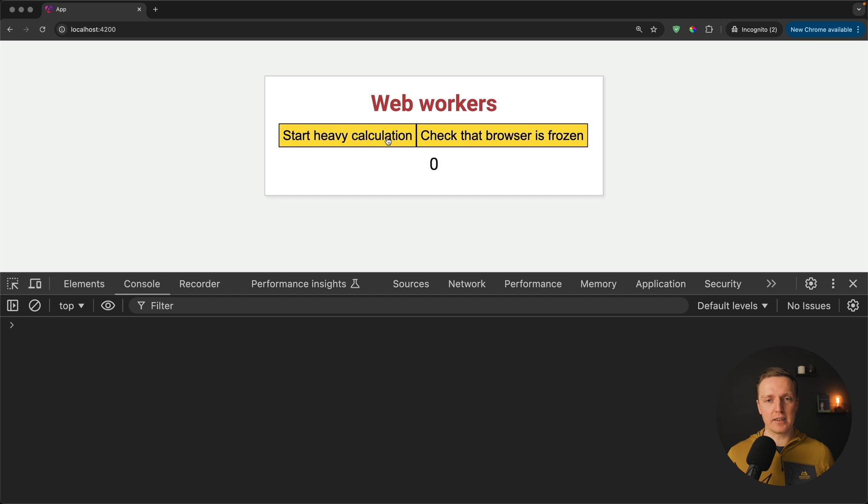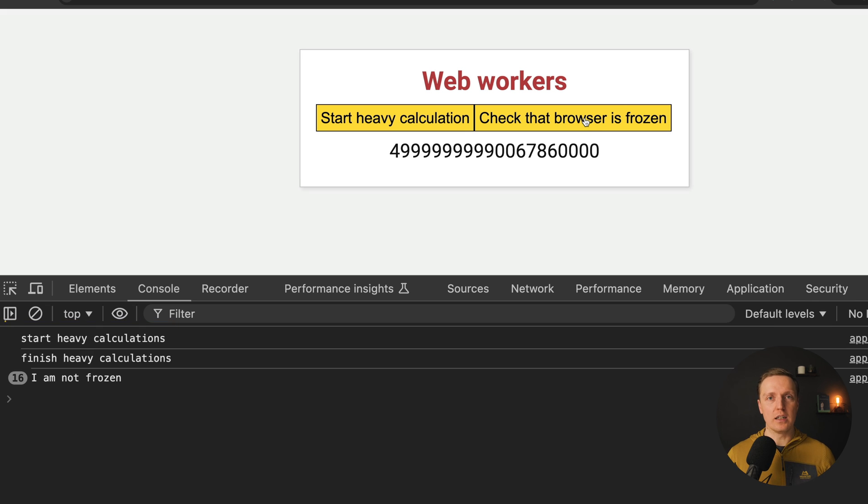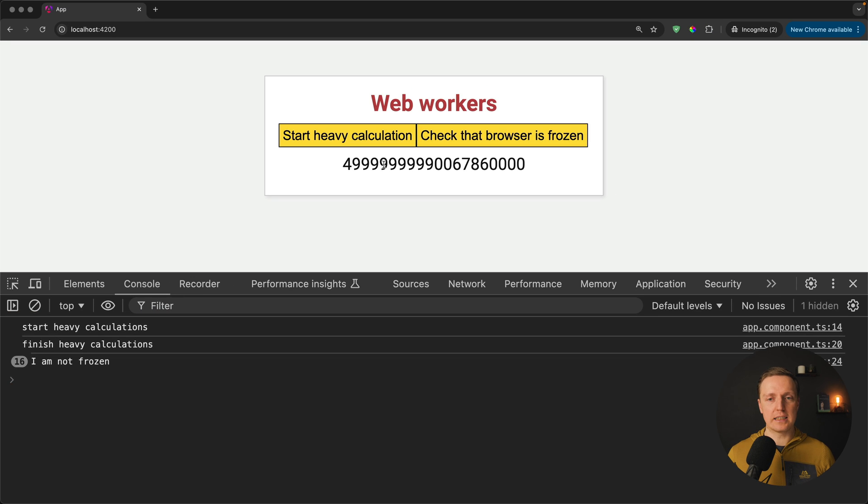Here I have an example with a 'Start Heavy Calculation' button and a 'Check That Browser Is Frozen' button. When I click 'Start Heavy Calculation', the page freezes — clicking 'Check That Browser Is Frozen' shows no console log at all. Only after the heavy calculation finishes do we see 'finish heavy calculations' and then the 'I am not frozen' logs appear all at once. This is exactly our problem: JavaScript is single-threaded and the whole page is frozen.